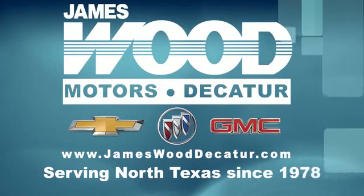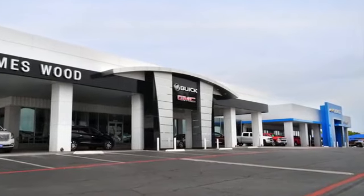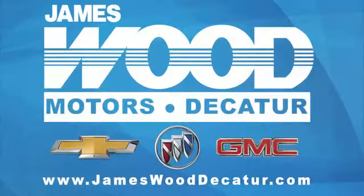We've been serving North Texas since 1978, and we've built our business for nearly 40 years on treating our customers right. We're here for you for the life of your vehicle. The next time you're looking for a new or pre-owned vehicle, come visit our family at James Wood Decatur. We're here.